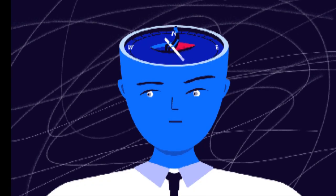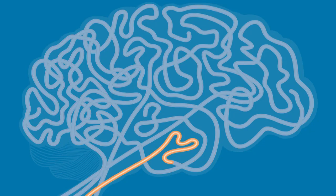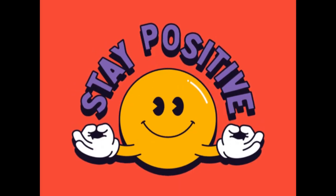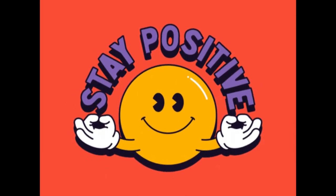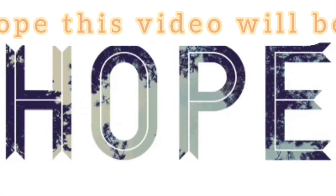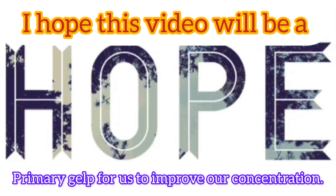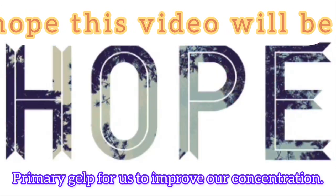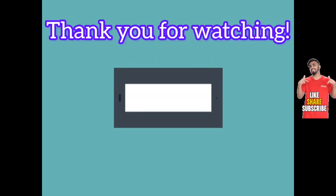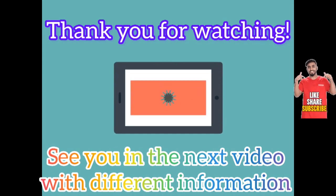Remember, improving concentration is a gradual process. Experiment with different strategies to find what works best for you, and be patient with yourself as you develop new habits. I hope this video will be a primary help for us to improve our concentration. Thank you for watching. See you in the next video with different information for our daily life.